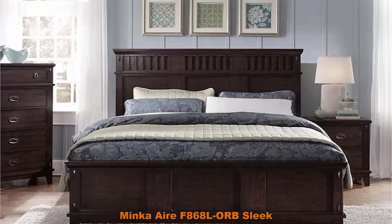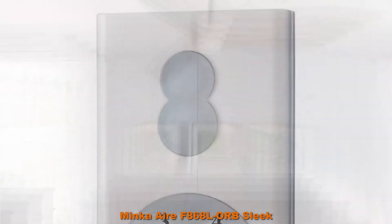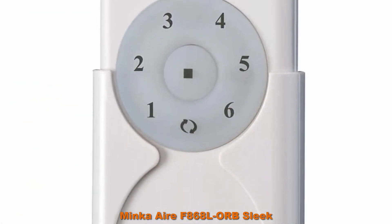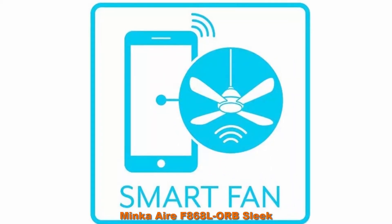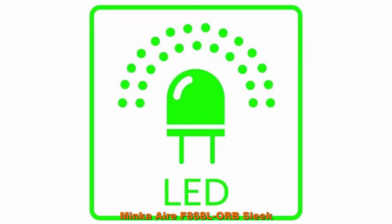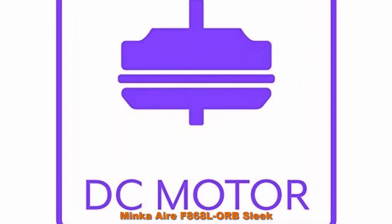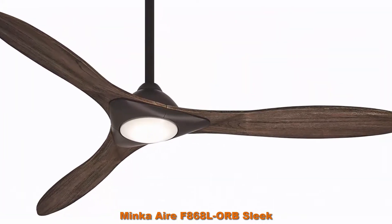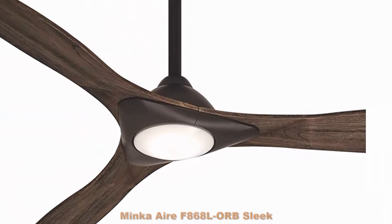Multiple fans in your home — use smart features and reduce energy costs all while at home or away. Included: 16W LED integrated light kit, RC600 remote control, and 6-inch downrod. Optional WC600 wall control can be purchased separately. Mink Air Sleek ceiling fans are energy efficient with powerful, quiet DC motors. Each fan is factory balanced and tested to ensure fans do not wobble, click, or rattle after installed.